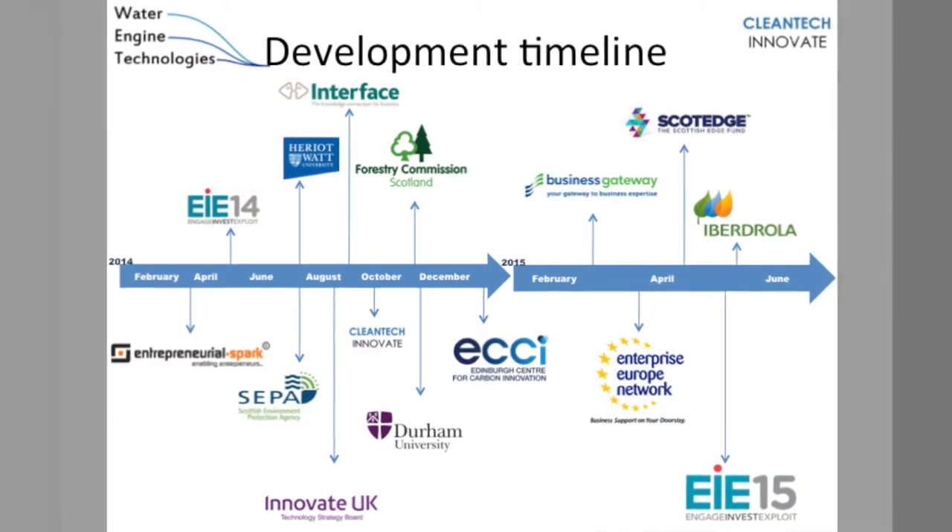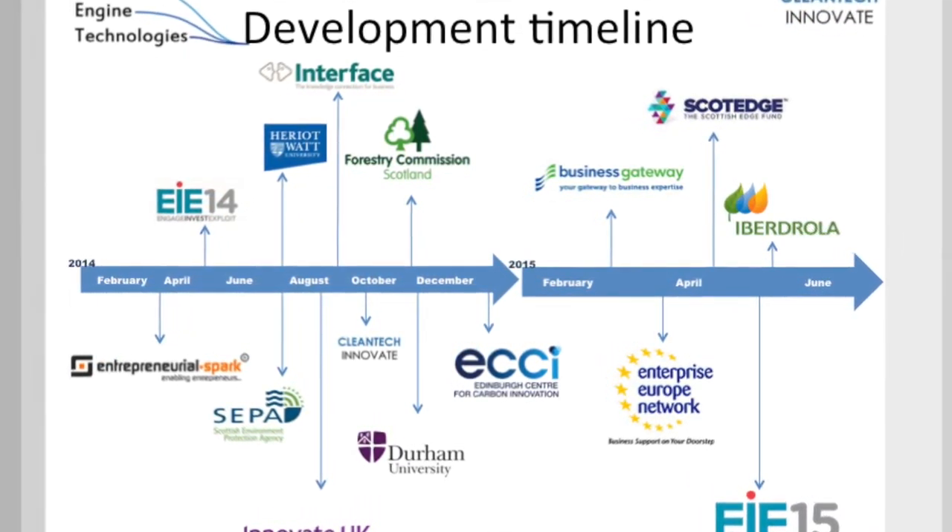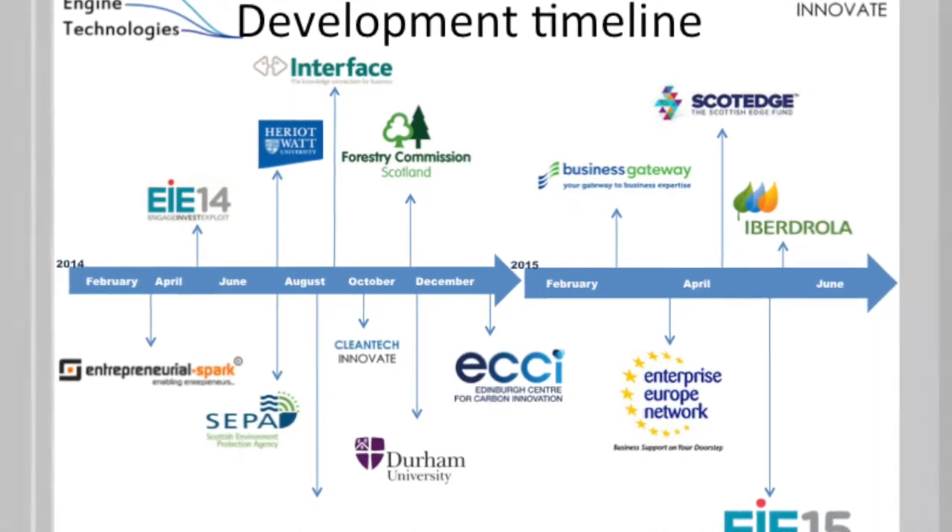Since we formed the company back in February last year, we've been focusing mainly on the UK renewable energy market, which is being driven by the feed-in tariff. To date, without a marketing drive, we've already identified well over 30 sites in Scotland alone where we can place the technology.